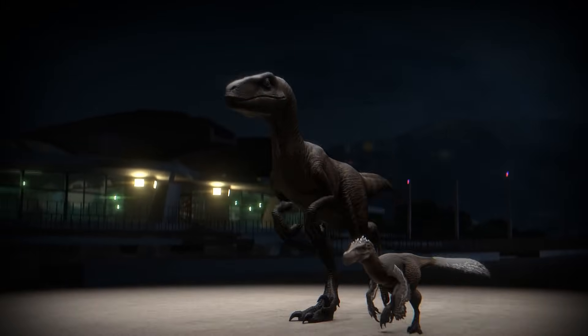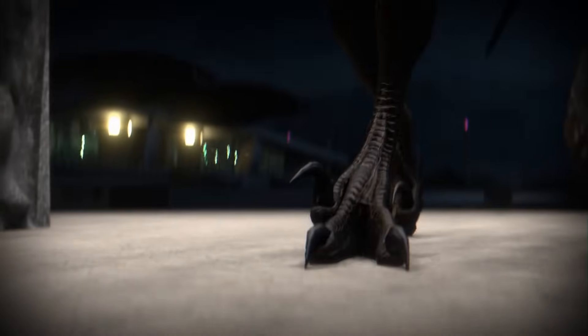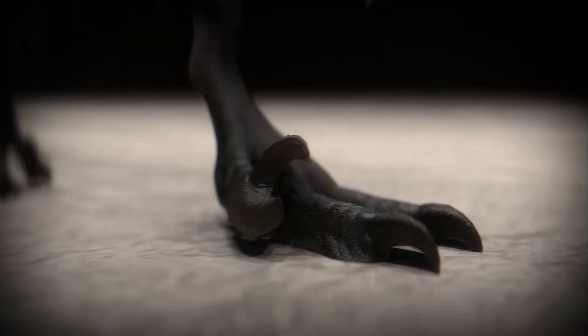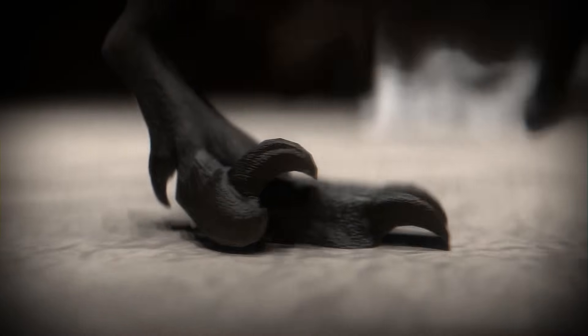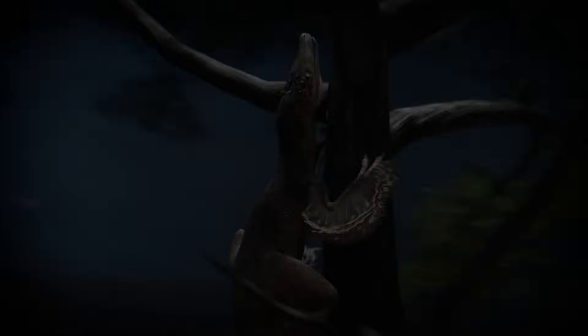Thankfully, both raptors share that iconic sickle claw. The film versions slashed at their foes with these fearsome talons, while the real Velociraptor's claw was a bit straighter and more shaped like a scythe than a hook. The real version employed them more for stabbing into the flesh of their prey and climbing — something their film versions can't do.